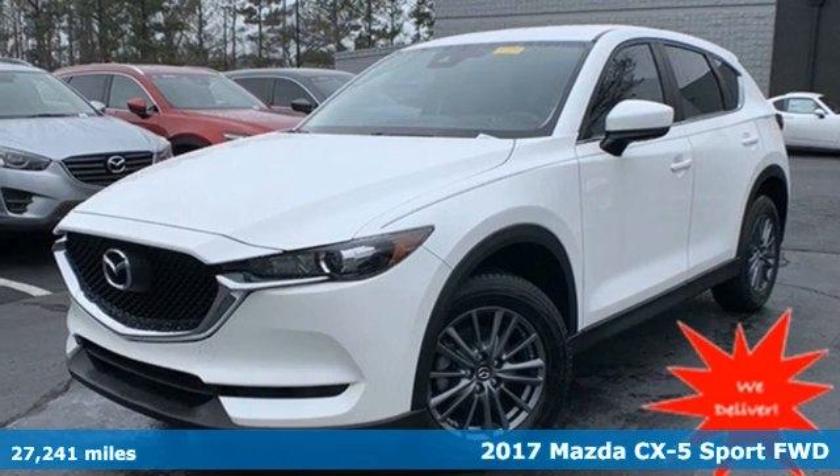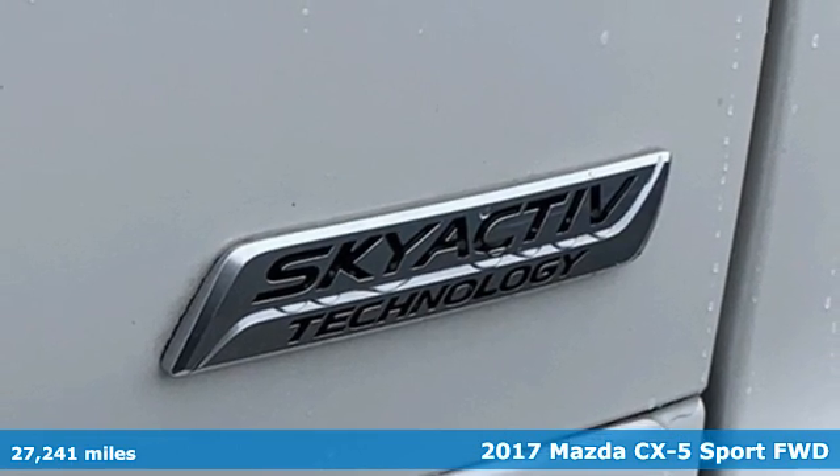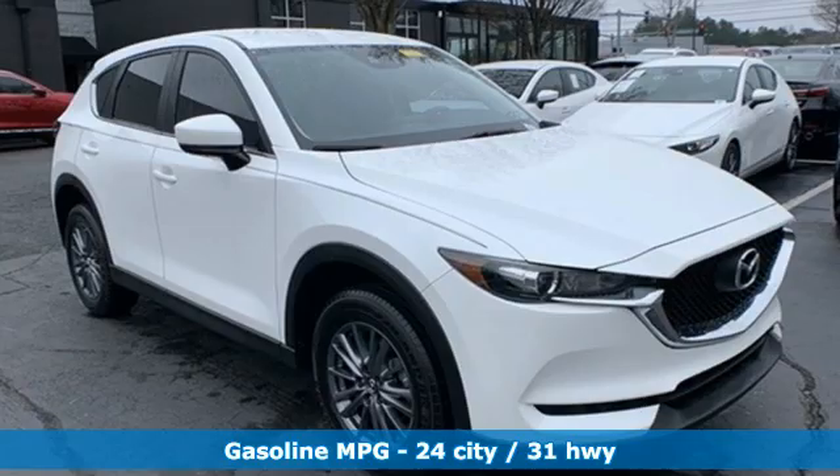It's a 2017 Mazda CX-5. With the CX-5, it's all about connection to the road, to those around you, and to the adventures of the road ahead.